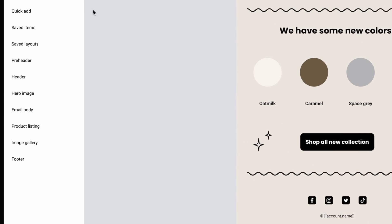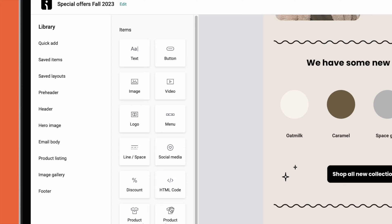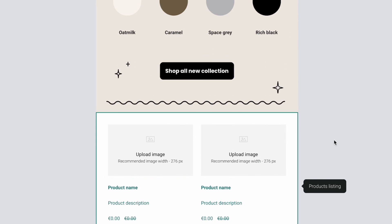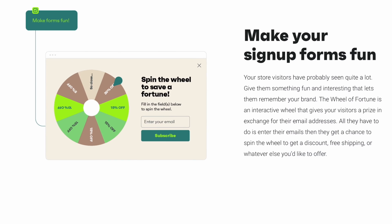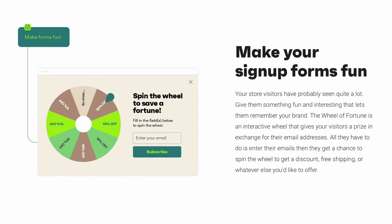Still, OmniSend's specialized ecommerce features set it apart from other tools we've tried. You can drag and drop store products into your email, regardless of which ecommerce platform you're using. You can also take advantage of cool features like a wheel of fortune to capture more signups.